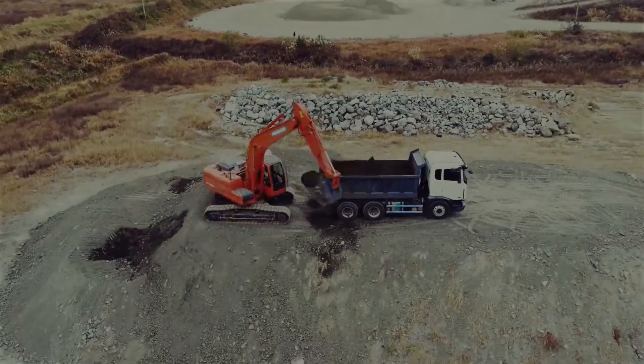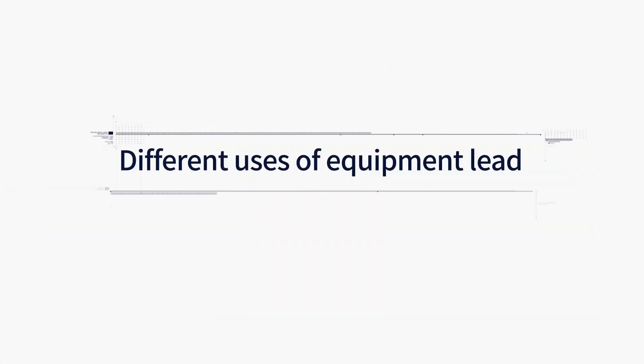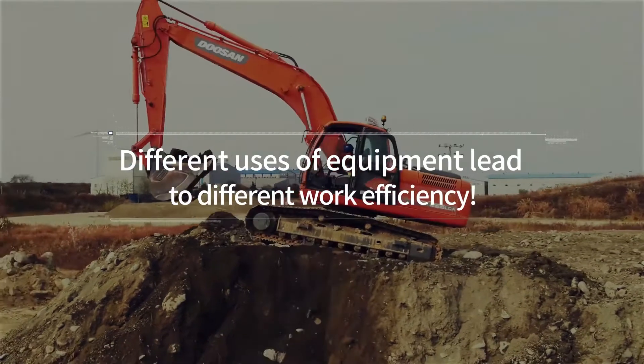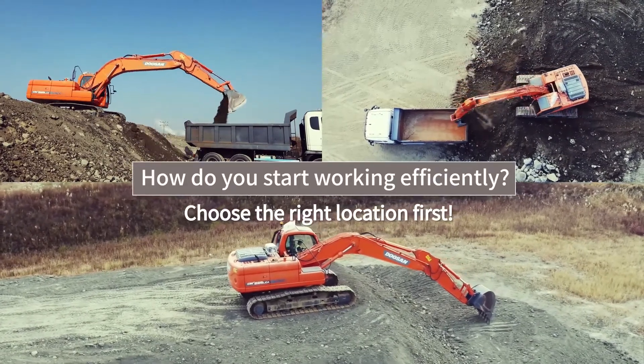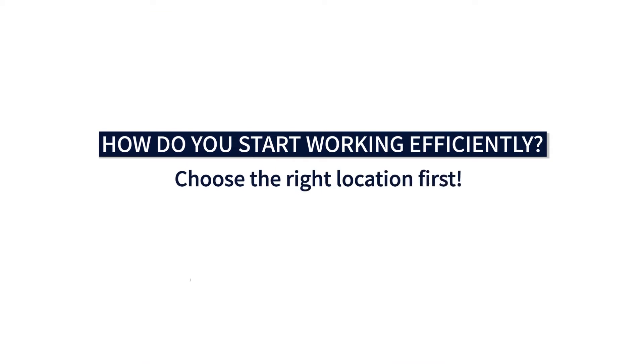Is your excavator working efficiently? Even with the same equipment, your excavator's efficiency differs depending on how you use it. Efficient earth moving work begins with choosing the right location. To help you run a more efficient construction site, let us give you a few tips on how to use your excavator effectively and efficiently.